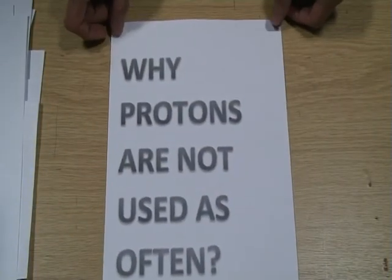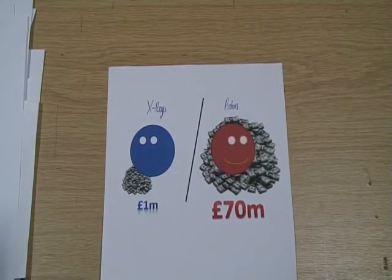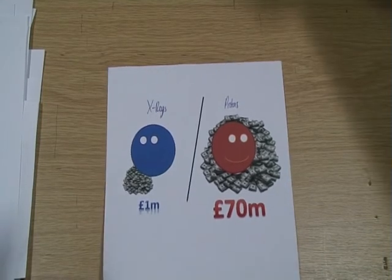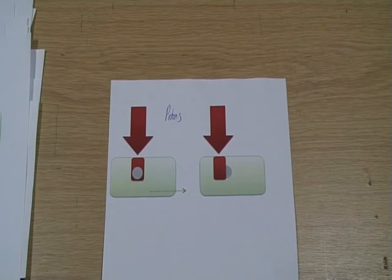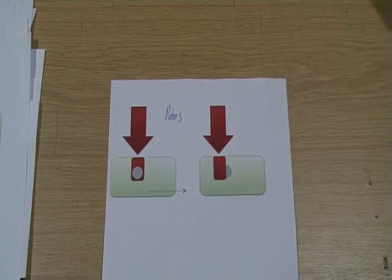So why are protons not used as often? Principally, the answer is money. Building a linear accelerator to deliver X-ray radiation costs about £1 million, whereas a proton therapy unit costs around £70 million. There is also a more scientific issue. X-rays have less conformality and so there is less pressure on tumour positioning. The tighter conformality of protons means the patient must be positioned more precisely. Currently, a lack of confidence in correct patient positioning means the potential tighter conformality of protons cannot be fully utilised, and larger margins are used giving an approximately similar distribution.